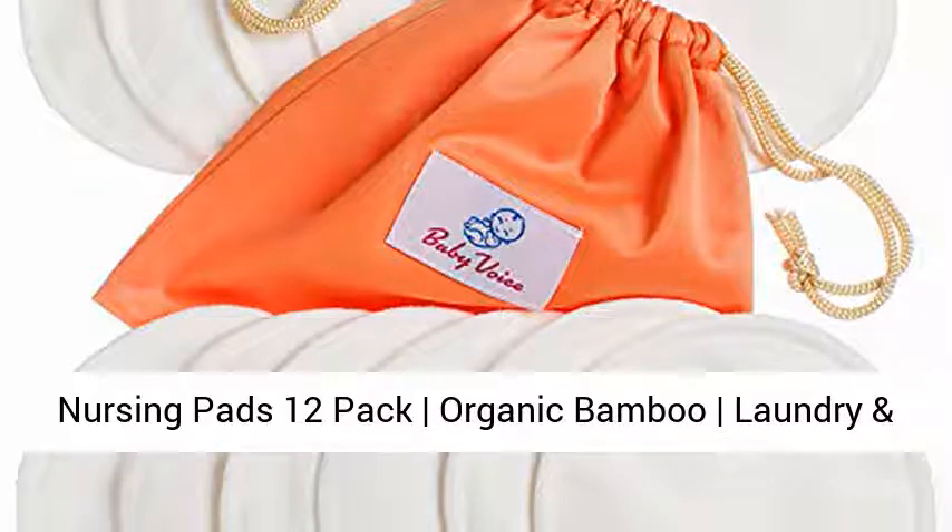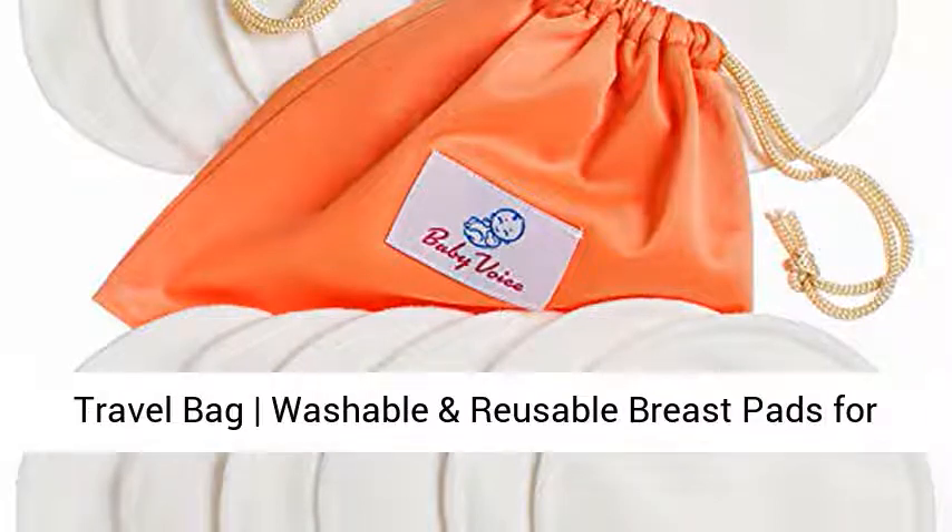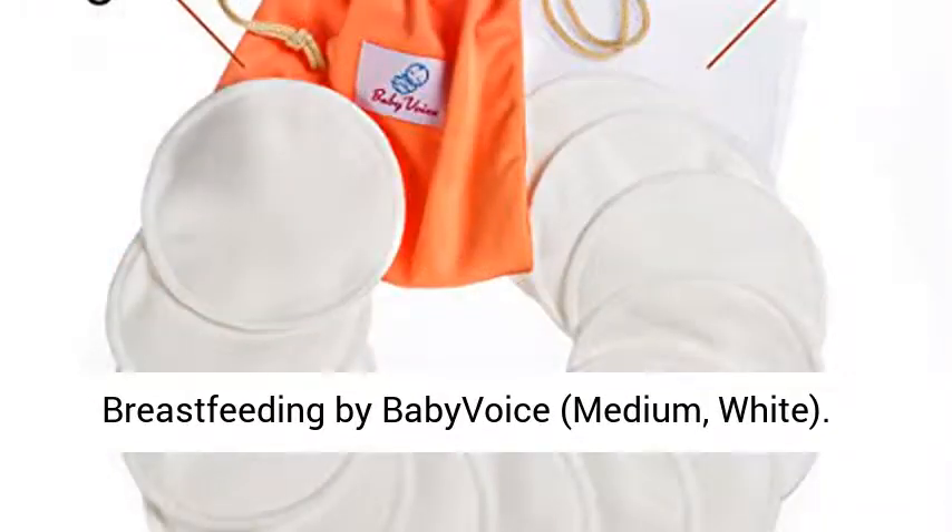Nursing Pads 12-Pack Organic Bamboo Laundry and Travel Bag, Washable and Reusable Breast Pads for Breastfeeding by Baby Voice. Medium, White.